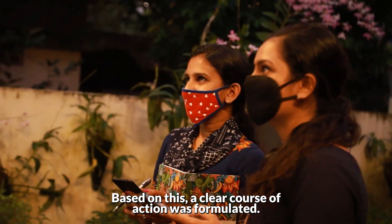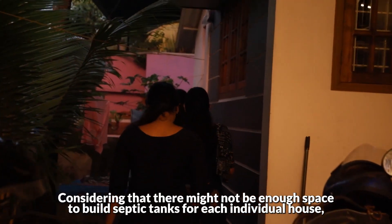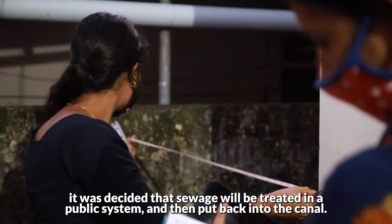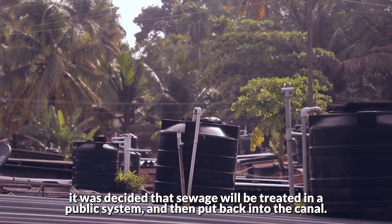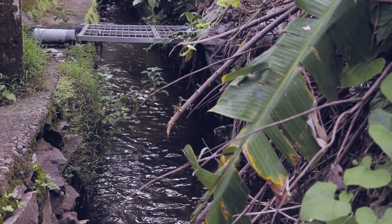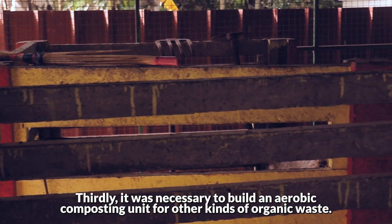Based on this, a clear course of action was formulated. Considering that there might not be enough space to build septic tanks for each individual house, it was decided that sewage would be treated in a public system and then put back into the canal. Thirdly, it was necessary to build an aerobic composting unit for other kinds of organic waste.